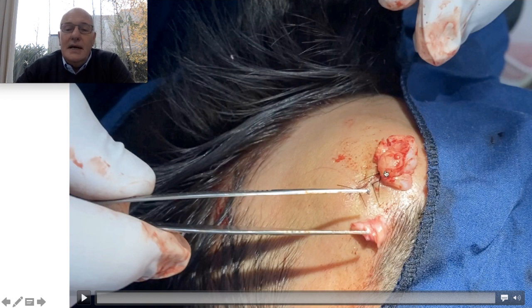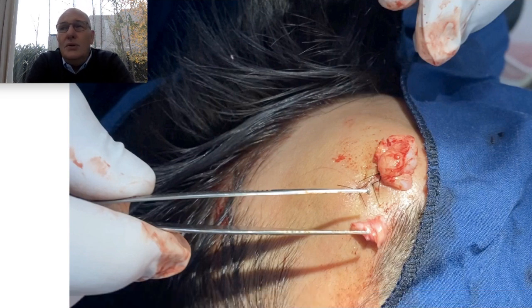You can see I can remove immediately this big lipoma through this small incision, so that the patient is not going to be left with a long unsightly scar.